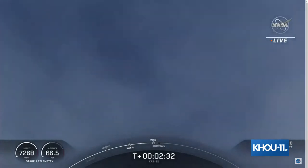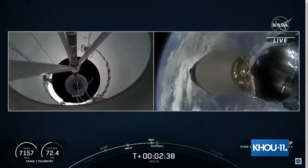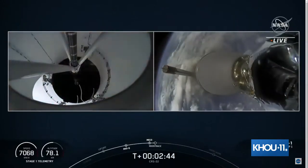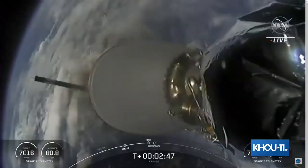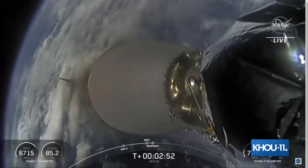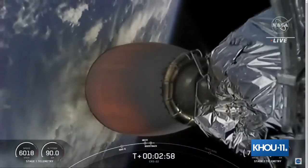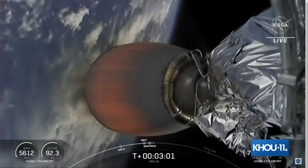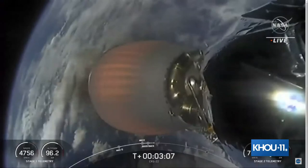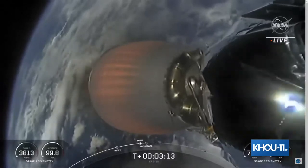MECO confirmed. Stage separation confirmed. Stage one boostback startup. Successful Merlin vacuum engine startup — the first stage has begun its boostback burn, expected to last about 30 seconds. Here's a shot of the second stage Merlin vacuum nozzle starting to heat up as the burn begins. The second stage will continue burning for several minutes until about the T-plus eight-minute mark.